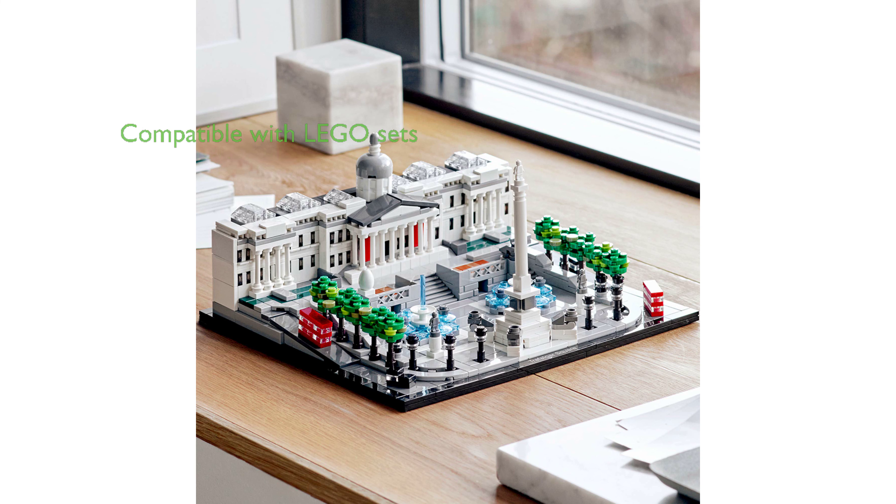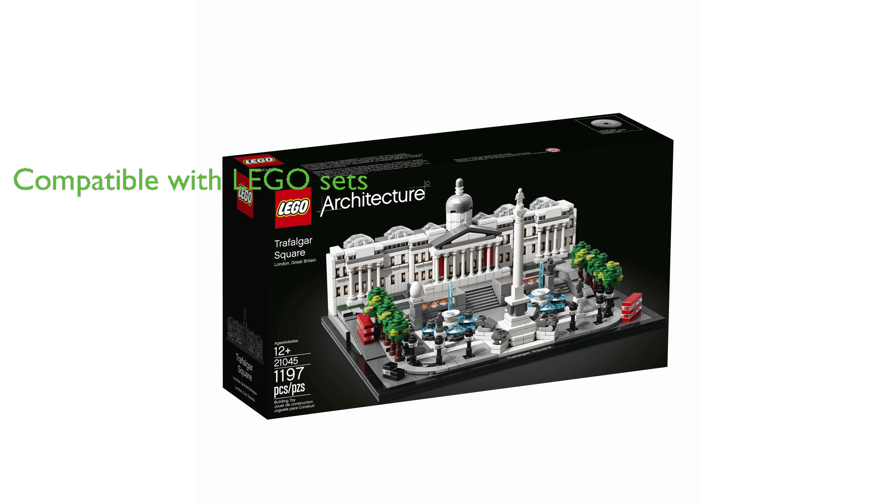Compatible with all original LEGO building sets and bricks, the Trafalgar Square set allows for creative building and expansion. With a review score of 4.8 from 298 reviews, the LEGO Architecture 21045 Trafalgar Square Building Kit is highly rated and loved by both children and adults alike.